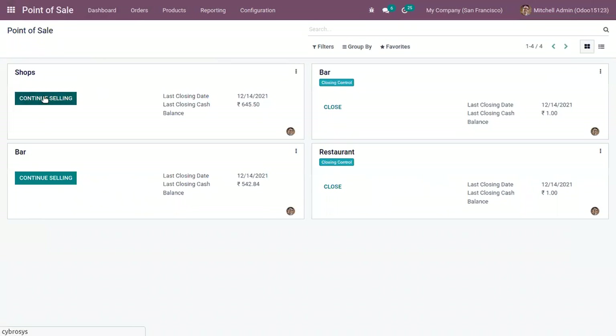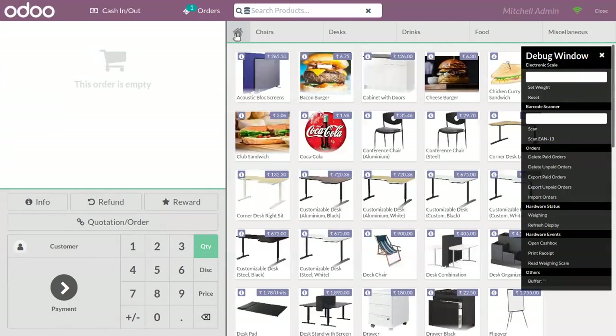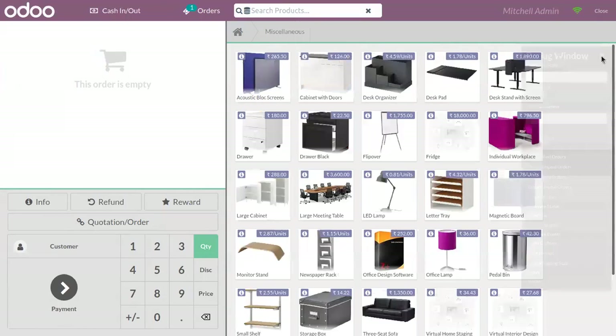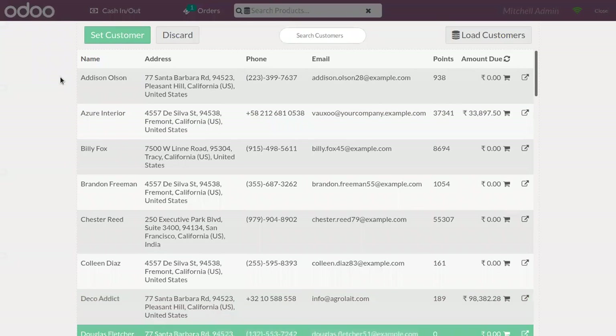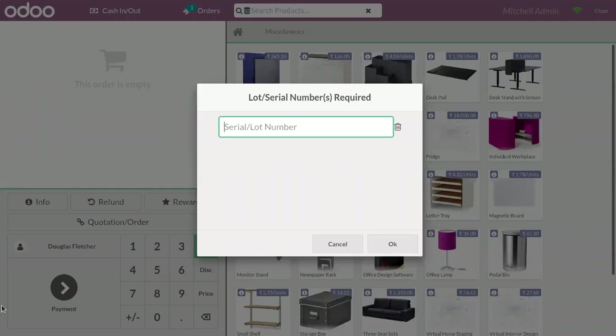Now let me continue selling in that session. Come back to home and you can find the Miscellaneous category — there we can find the product Fridge. We can find the product information and the price. Now if a customer came and ordered this product, you can see you have to provide a serial number here.